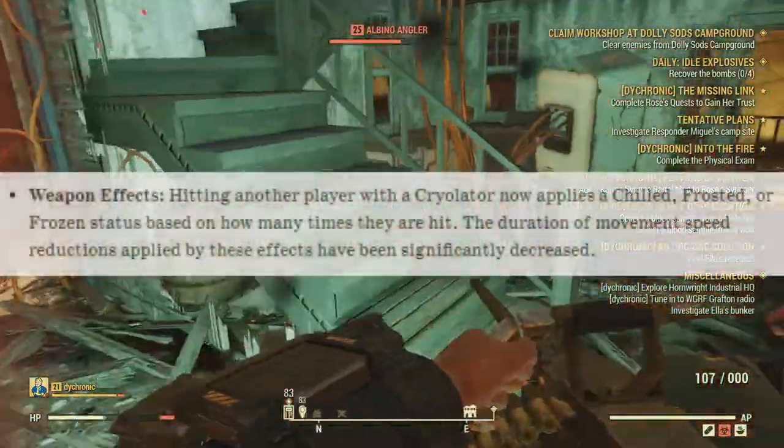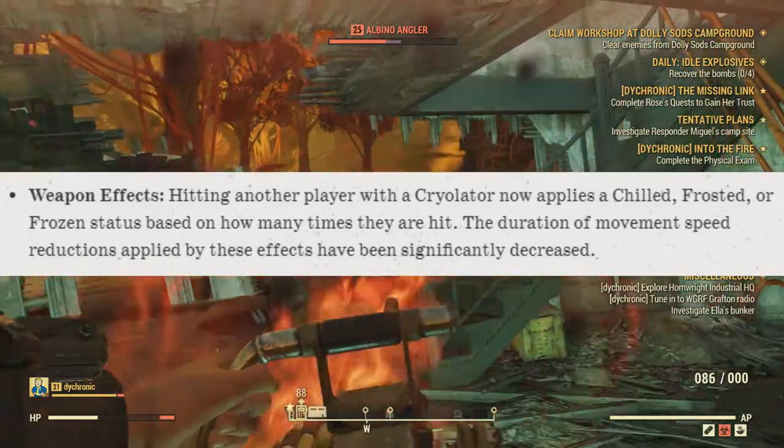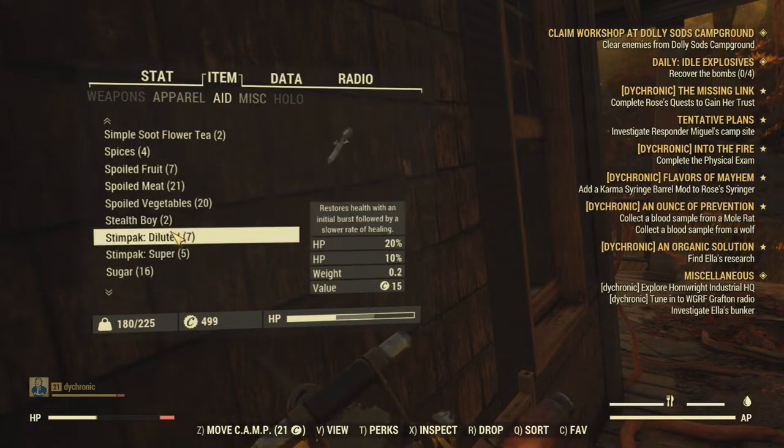We also have a fix for weapon effects. When getting hit by the cryolator from another player, we now have the chilled, frosted, and frozen statuses. Apparently there was an issue where the cryolator could actually freeze another player for two hours. So thank God for that one.